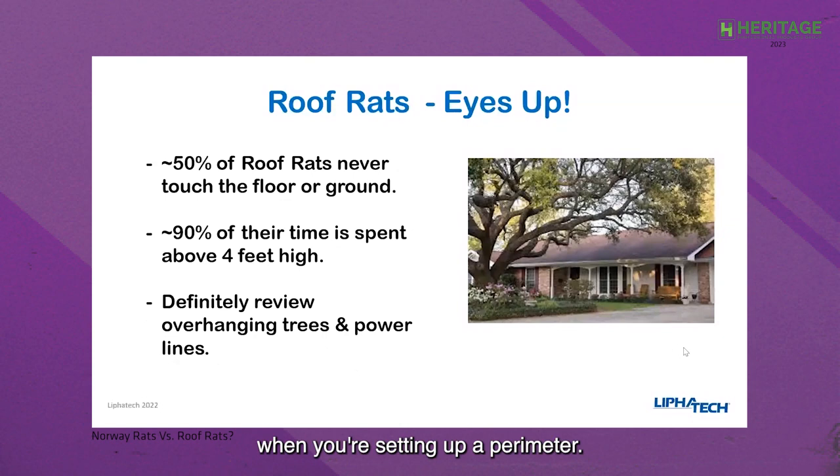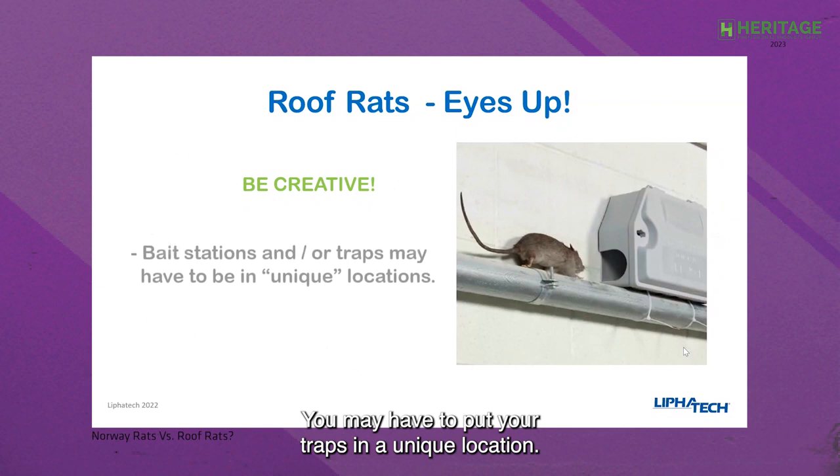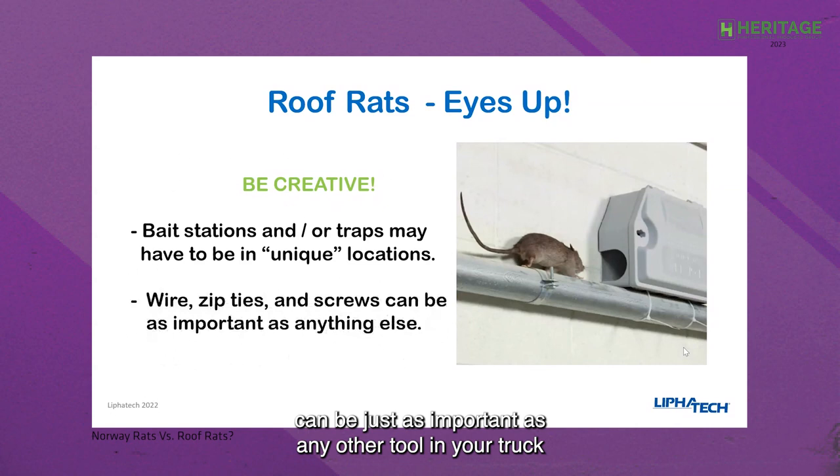You certainly want to look at every customer's home for overhanging trees and power lines where rodents can bridge access. When setting up a perimeter for roof rats, you have to be creative. This is an Aegis bait station — they work in an upright position and can also hold a snap trap in an upright position. This one is actually zip-tied to a two-inch conduit to catch a rodent on the run. You may have to put your traps in a unique location — wires, zip ties, and screws can be just as important as any other tool in your truck when you're dealing with roof rats.